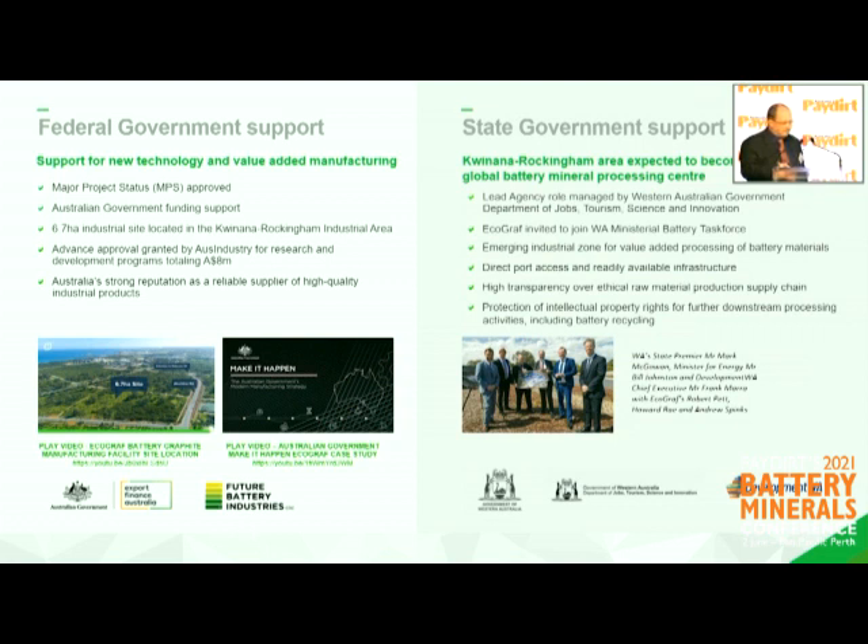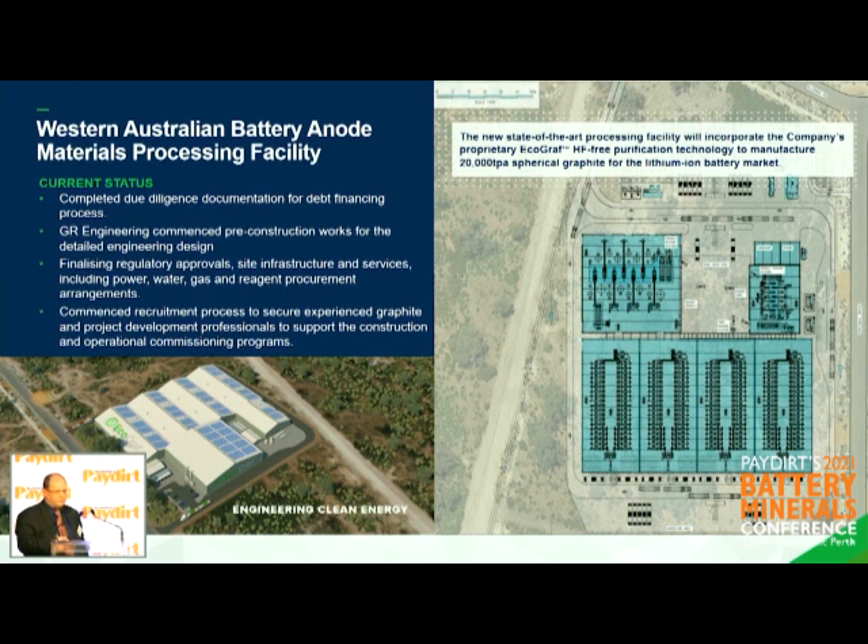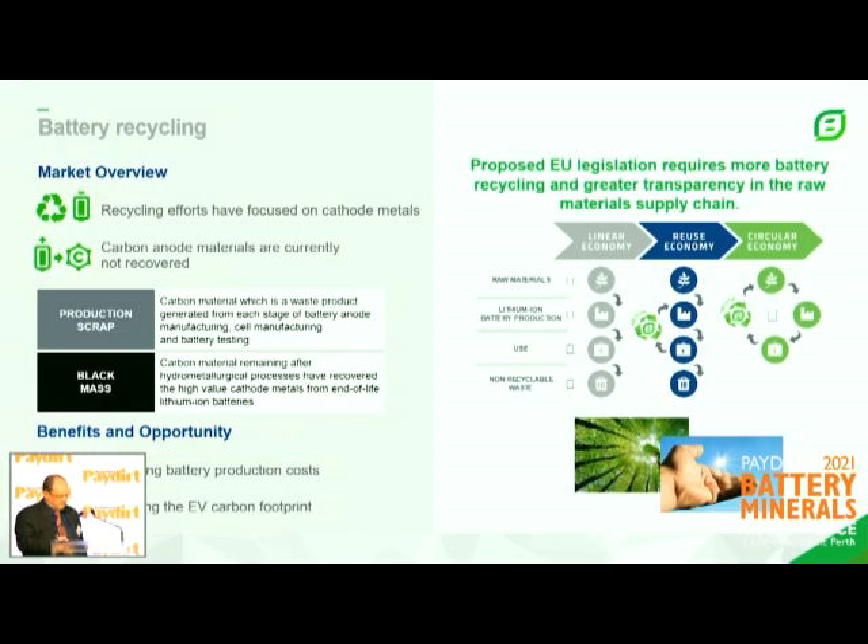We've had fantastic federal and government support, which is what we need to develop manufacturing here in Australia. We're going up against Asian manufacturing, so getting support from the Australian government is sensational. We've received Major Project Status — the first project to receive an MPS in 12 months when we received it in March — which recognises the significance of our development. We've also received lead agency status for the project, and the Premier announced the land agreement late last year when we received the ground. We've completed all the due diligence for financing through the Australian Government Export Finance Agency. We've got GR Engineering undertaking the pre-construction works, we're finalising all the approvals, and we've commenced employment for the site.